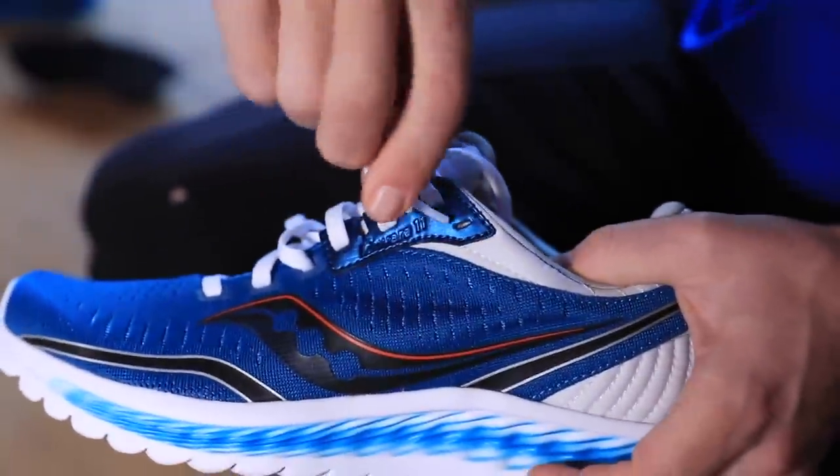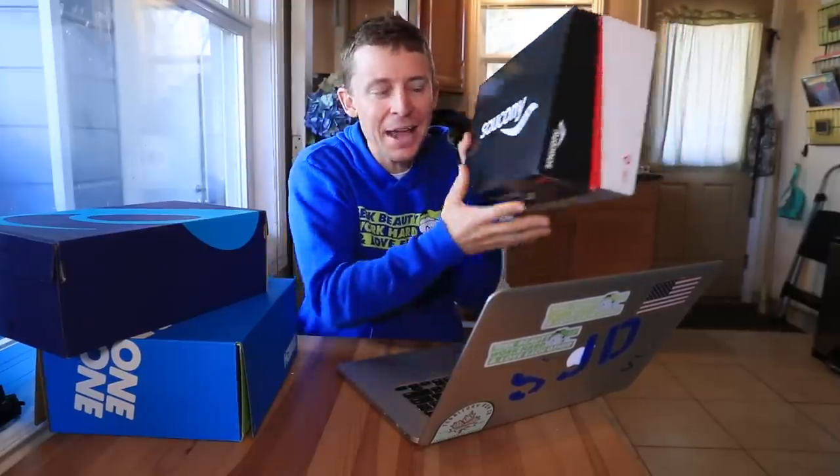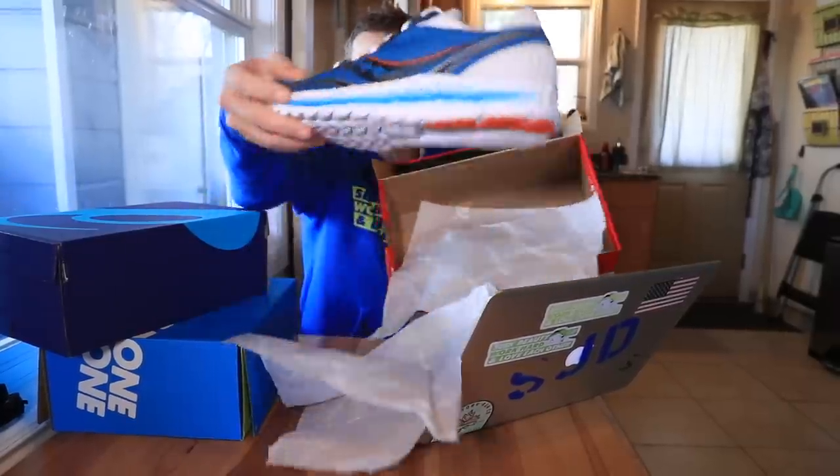Over 500 votes came in total. On Twitter with 294 votes: Saucony Kinvara 11 got 33.3%, Asics Evo Ride got 32.7%, and the winner on Twitter was the Hoka Arahi 4 with 34%. But on Facebook it was quite different — the winner with 136 votes was the Saucony Kinvara 11, the Hoka Arahi 4 was second with 101 votes, and the Asics Evo Ride was third.